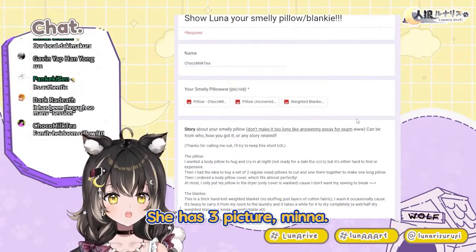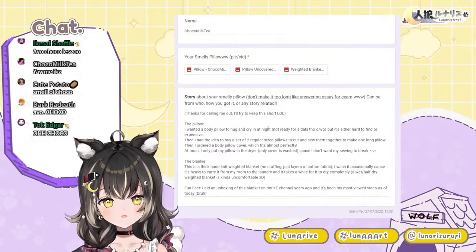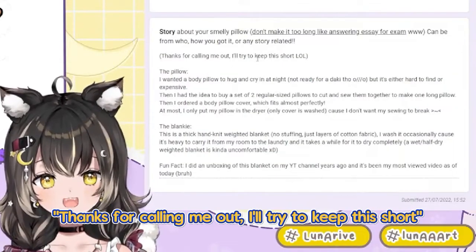Okay, next one — Choco Milk Tea! She has three pictures, Mina. Thanks for calling me out, I'll try to keep this short.